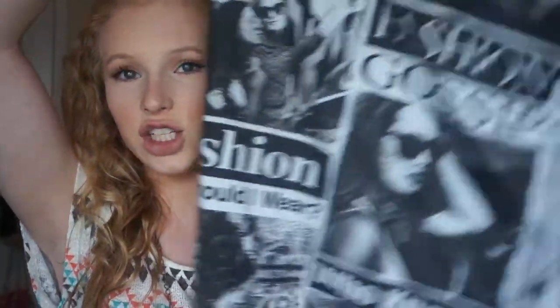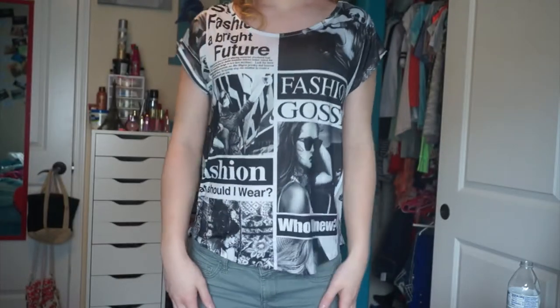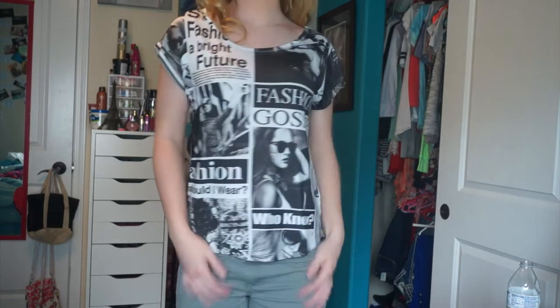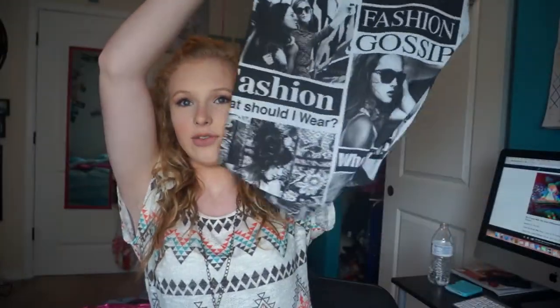The very first piece of clothing I got is a shirt — I'll insert clips of what these clothes look like on so you guys can see. It has all these words on it like 'fashion' and 'gossip,' and it's just a really cute, nice, light shirt. It's a very light, flowy shirt with soft material that kind of reminds me of a book. I wore it with shorts and it looks super cute, or with jeans to school and it looks fabulous as well.